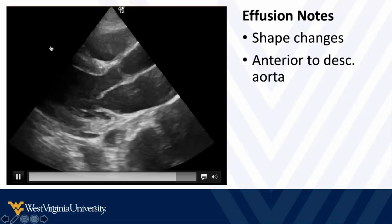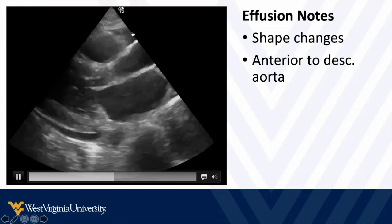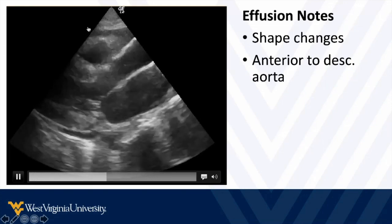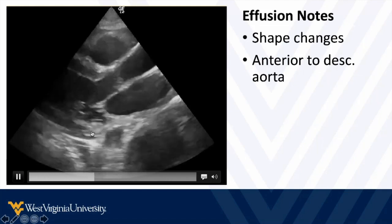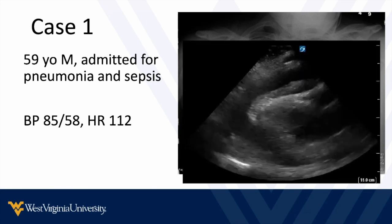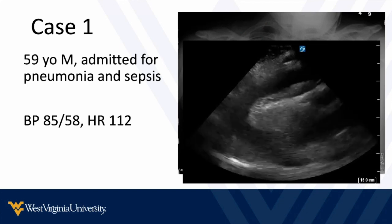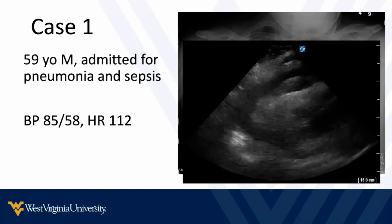Note here we see fluid wrapping all the way around, pinching up in front of the descending thoracic aorta, with fluid waving up and down around the heart as it beats inside — and then again pinching up anterior to the descending thoracic aorta. That brings us back to our first case: a 59-year-old admitted with pneumonia and sepsis, still hypotensive despite multiple pressors and fluids. What's going on is cardiac tamponade from inflammatory pericarditis accompanying the pneumonia. We immediately drain this, the patient's hemodynamics drastically improve, and they come off pressors quickly.